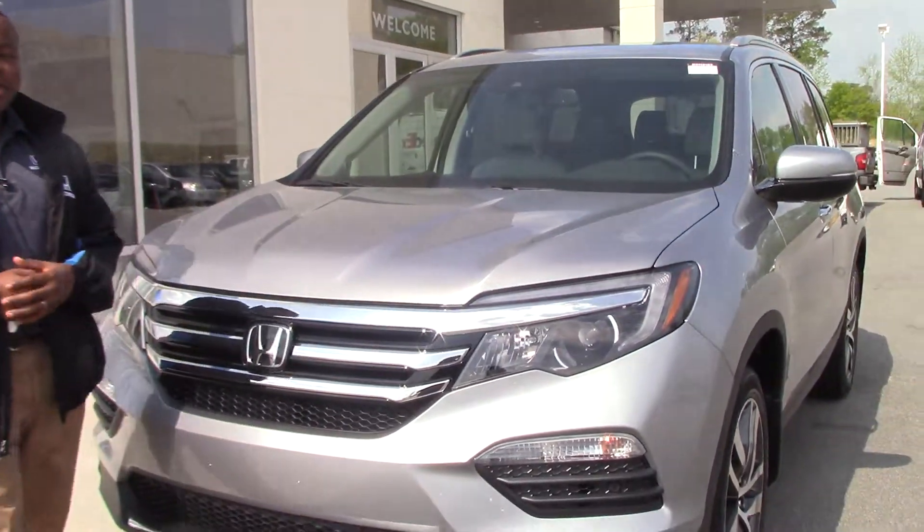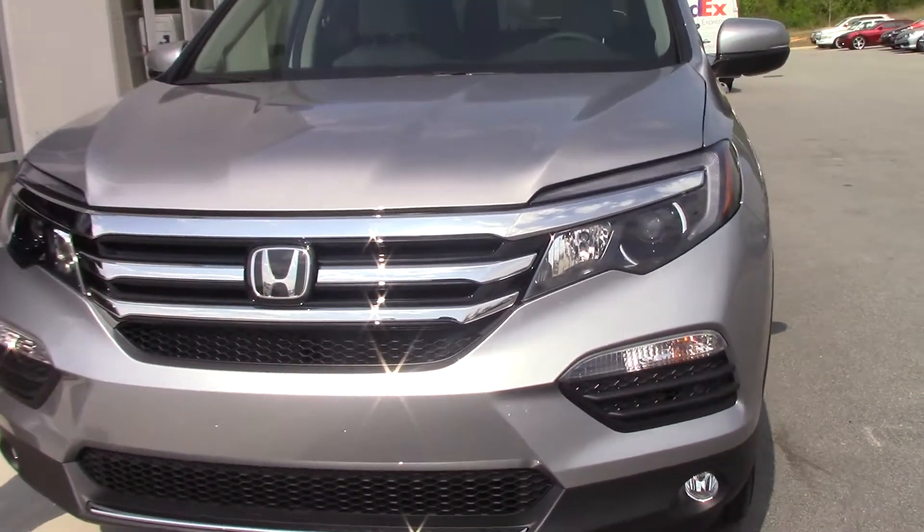Hi, I'm Joel Scott and this is a 2017 Honda Pilot Touring Edition.